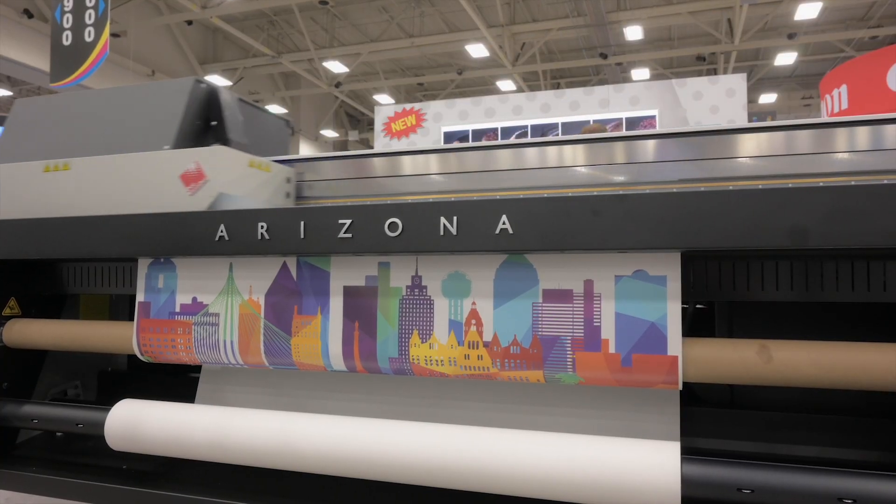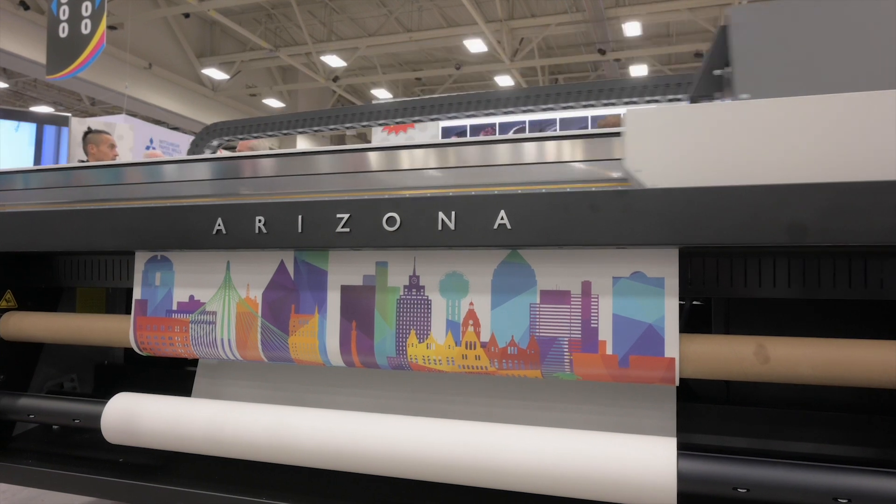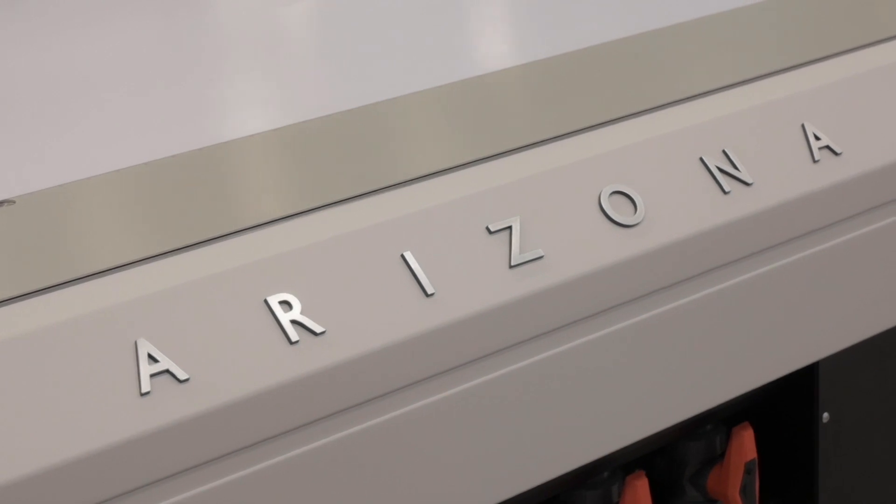One thing about the Arizona 1300 series that you'll notice right away is that there's no warm-up time — great for job environments where you need a job printed right away while somebody waits. There's no warm-up time for the lamps because they're UV LED and can instantly be switched on. We like to say the Arizona 1300 is ready when you are.